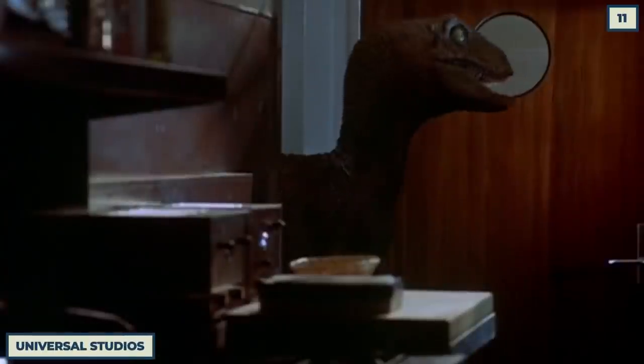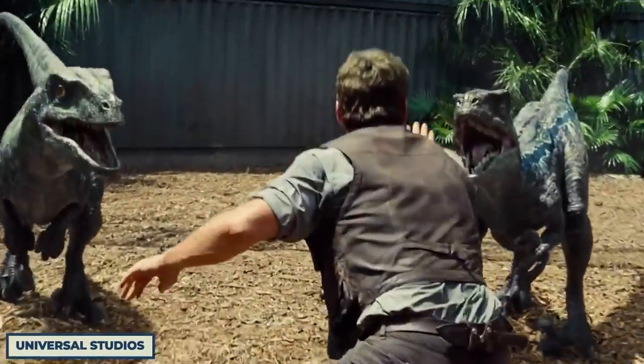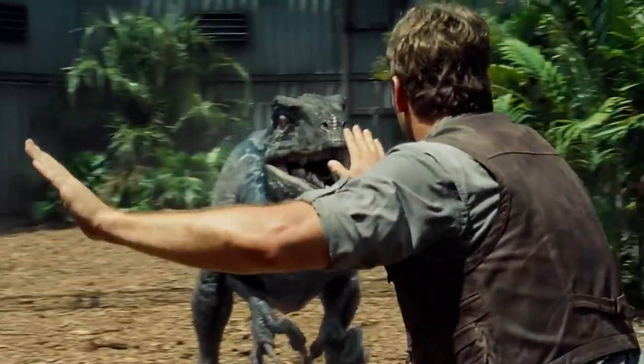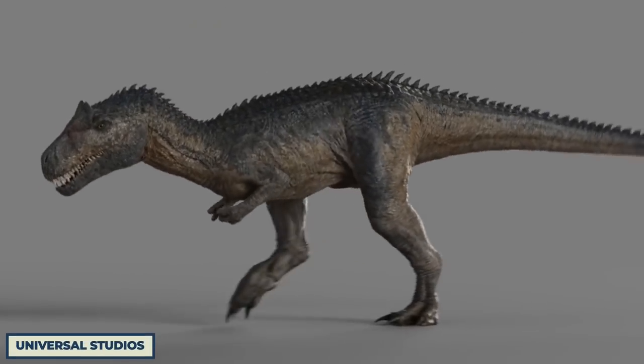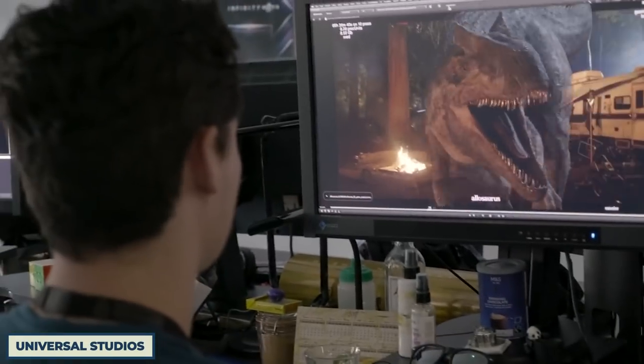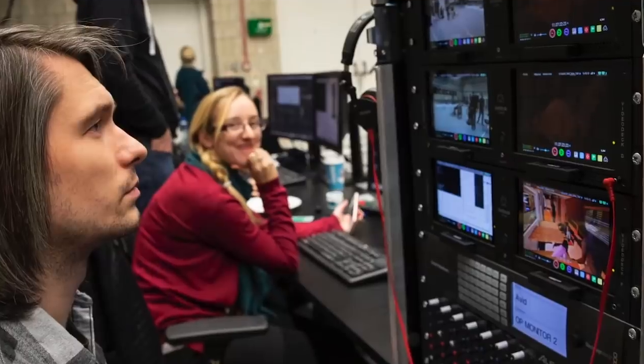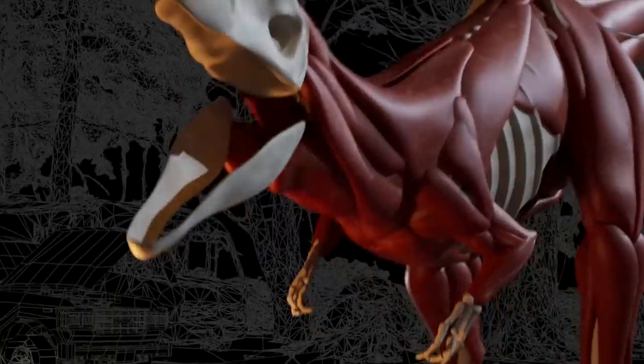The velociraptors are easily one of the coolest elements of the Jurassic franchise, and their look and talons are known by all. But seeing them without CG has a very different effect entirely. That's because for the motion capture performance of the raptors, they dress a dude up in a green suit and place a raptor head on him while he pretends to be a dinosaur, which is a lot less intimidating.